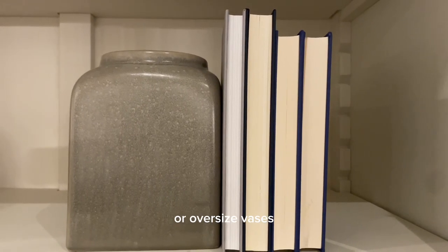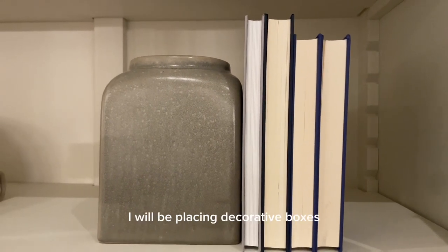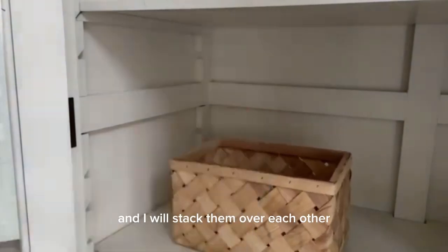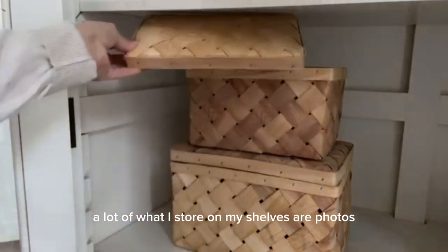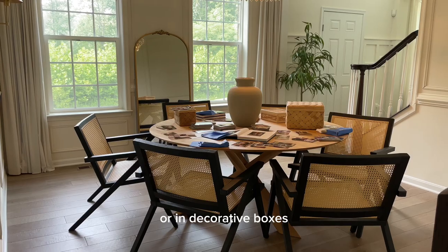On the next shelf I'll be placing decorative boxes and stacking them over each other. They are perfect to store photos. A lot of what I store on my shelves are photos — either in photo books that I create or in decorative boxes. I print all the photos I take on my cell phone every week.